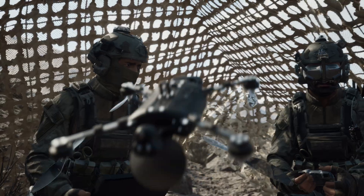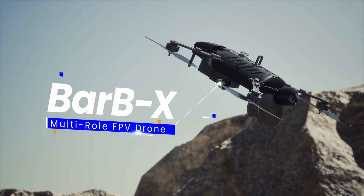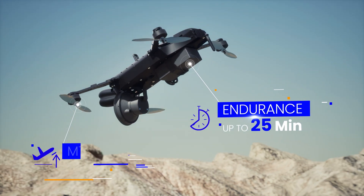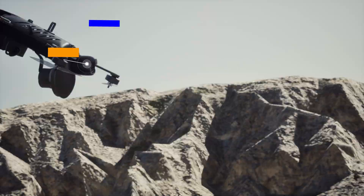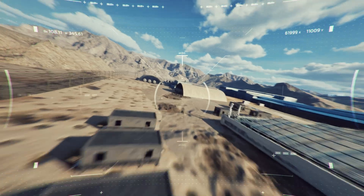Deploying BarbieX to scout the facility. Small and stealthy, BarbieX gives field units the element of surprise. It gathers intel and neutralizes threats. Target acquired. Engaging.